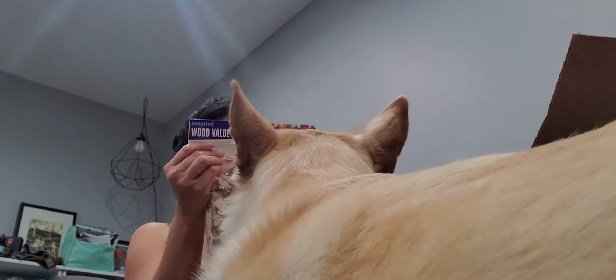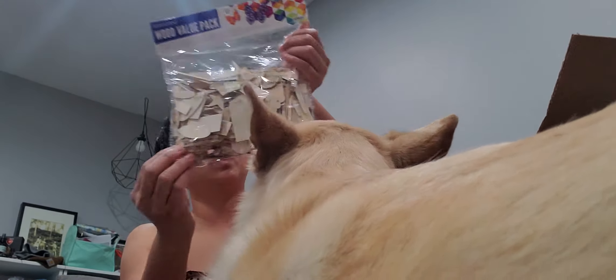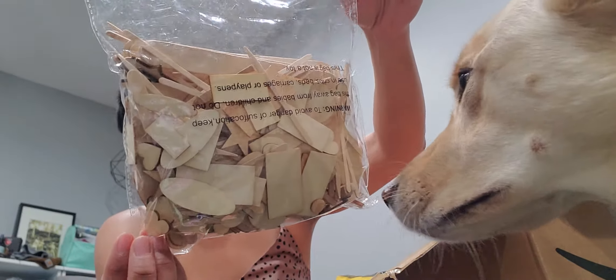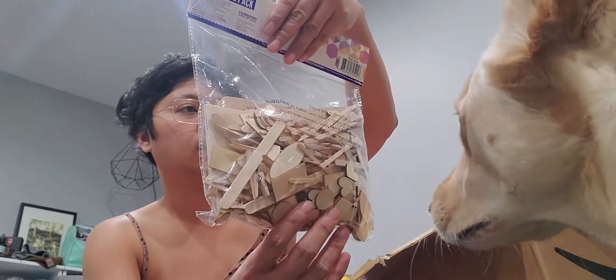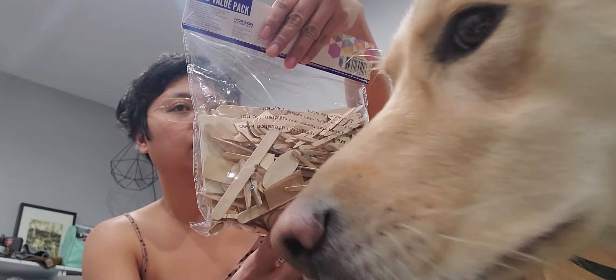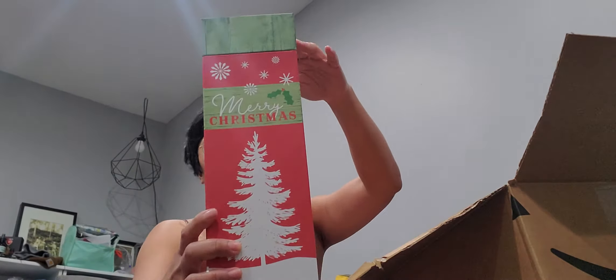Oh my god, you guys better get this pack — this is not a Dollar Tree brand. This is so awesome! So if you were a crafter, might as well get these. I don't know how many you get, but you do get quite a bit. She got me one of those, and then she also picked me up this ribbon right here by EK Success. Those are awesome, and then another one of those — those are cool.